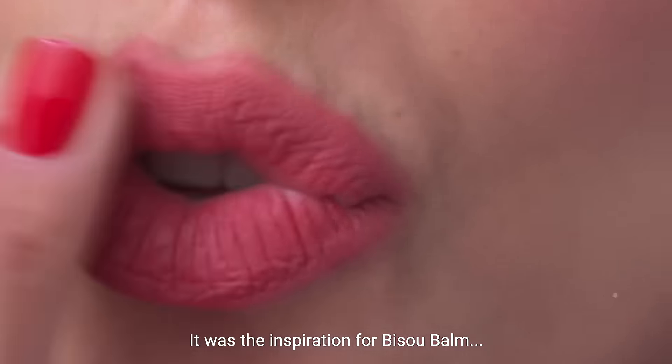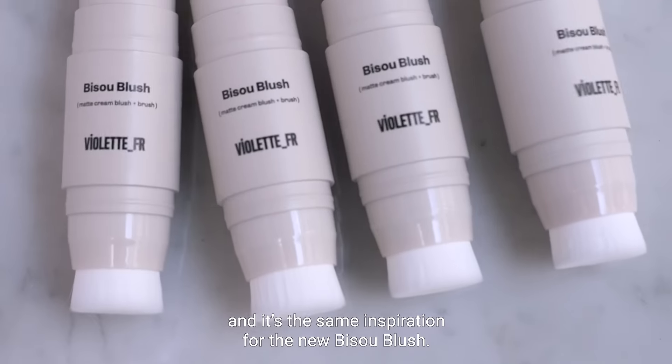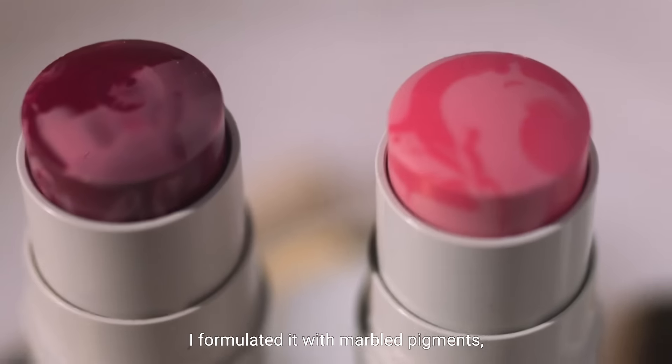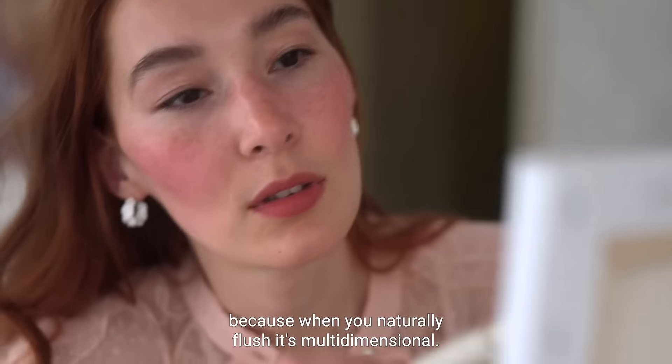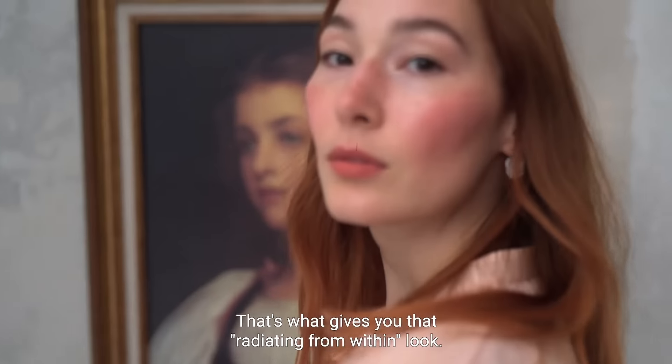It was the inspiration for Bisou Bone, and it's the same inspiration for the new Bisou Blush. I formulated it with marble pigments because when you naturally flush it's multi-dimensional, so your blush should be too. That's what gives you that radiating from within look.